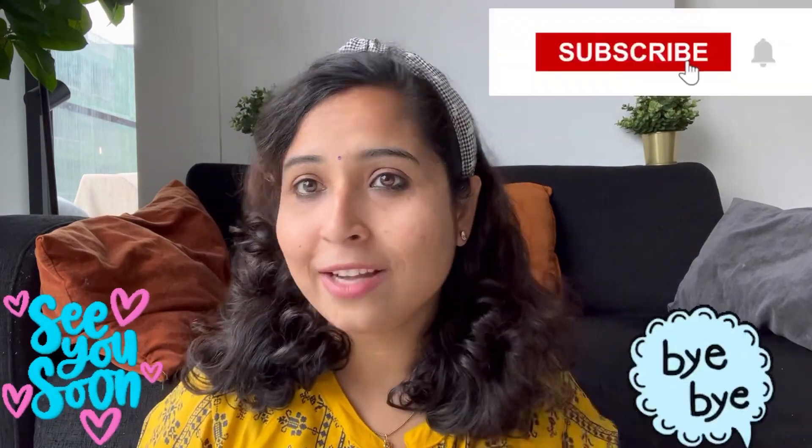If I have missed any points, let me know in the comment section below. I am making this video because I have been here for almost one year, and we are also thinking about changing our accommodation soon. I hope this video was helpful. If it is, make sure to subscribe to my channel and hit the bell icon for regular updates. I will see you in my next video — bye!